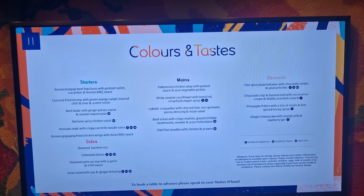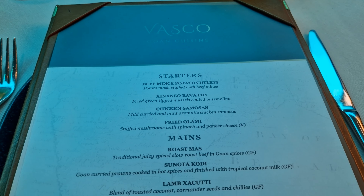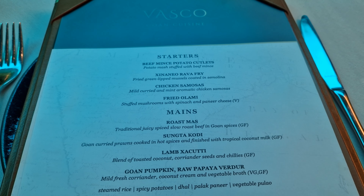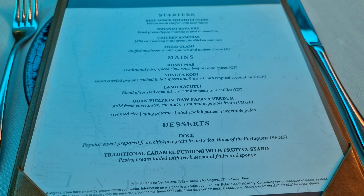Although Vasco and Colours and Tastes do cost a little extra, I think they're totally worth it as they're just a little different to the other food offerings on board Balletta, and feel extra special.